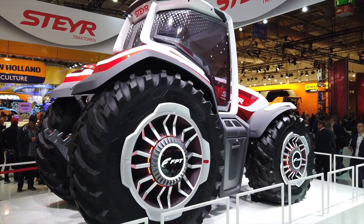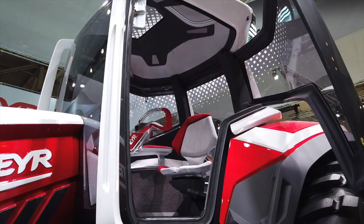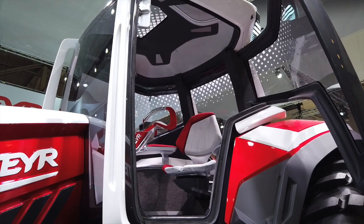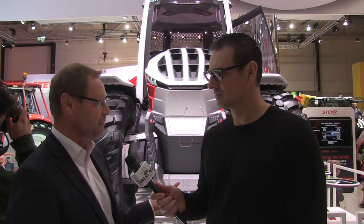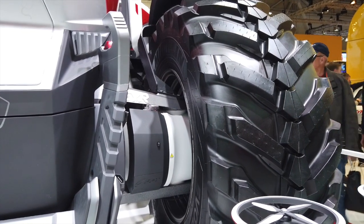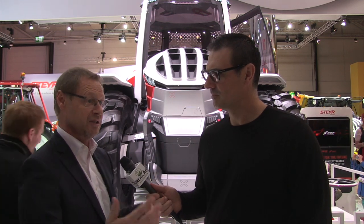This machine here provides the idea as a hybrid technology. It's a modular system — you can put in front whatever you want, and it always drives an electric generator. The electric generator drives four independent electric wheel motors and a battery. Right now there is an FPT 4.5-liter diesel engine included, but if other technology becomes available — gas-driven engine or a hydraulic chain system — we are flexible on that.